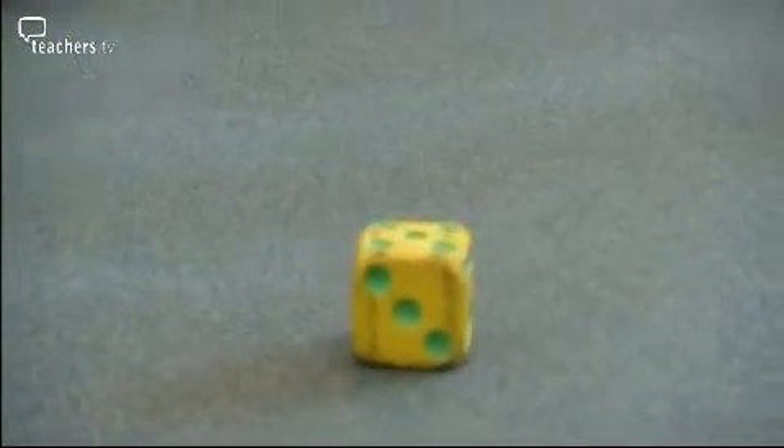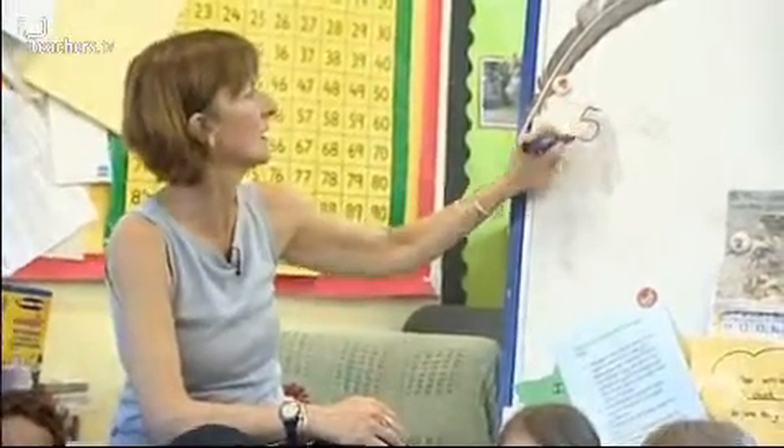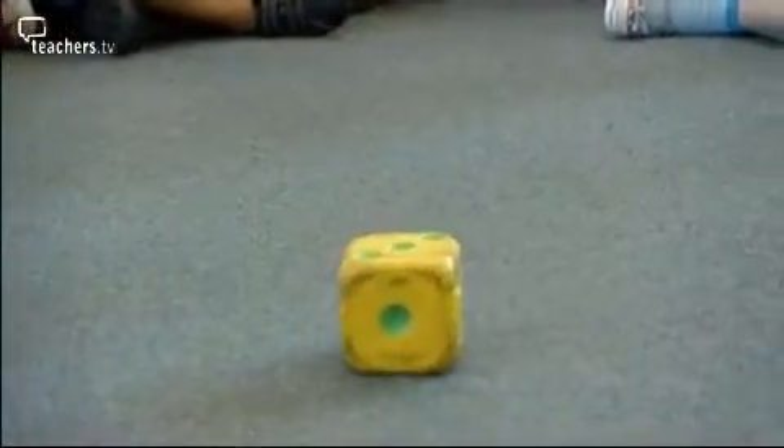One of the absolutely key resources you can have is dice. The minute you produce dice, the children think of board games and fun. We play lots of dice games in circles because it's really nice — the children can actually pass the dice around the circle as they go.